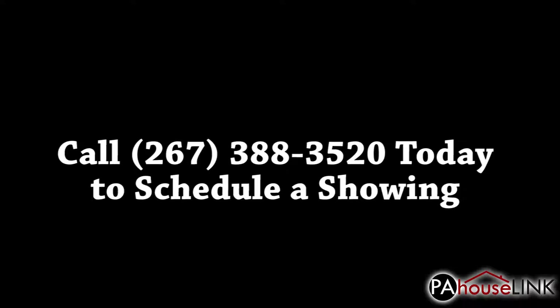If you have any questions or would like to set up a showing, please give us a call at 267-388-3520, or email us at team@pahouselink.com and we'll get you taken care of. Thanks for joining me on this video walkthrough and be sure to check out our other properties right here on pahouselink.com.